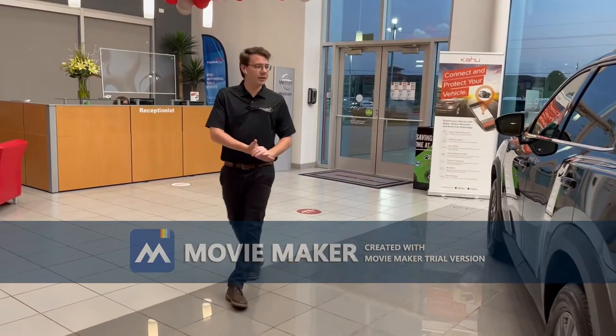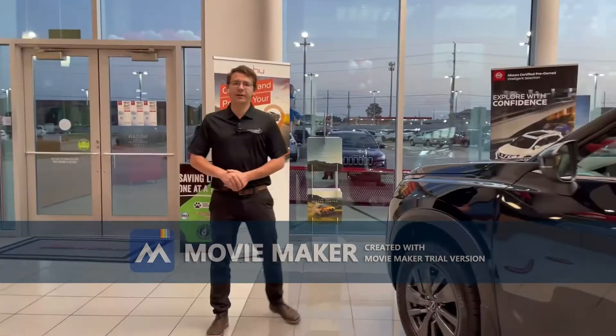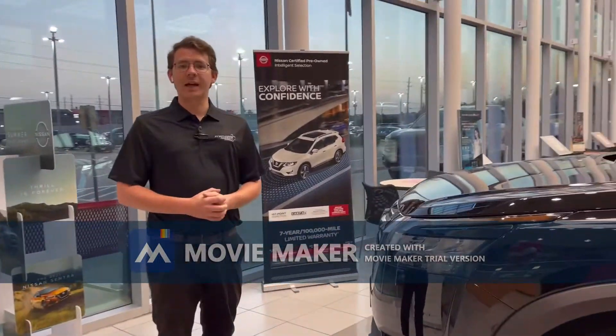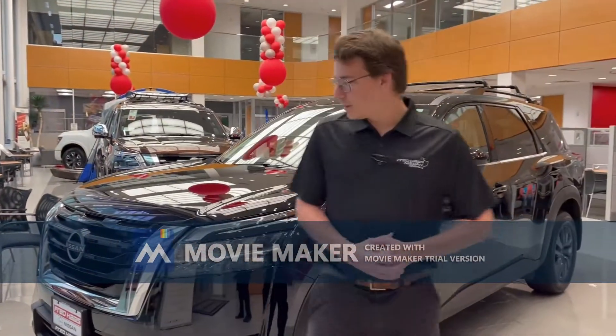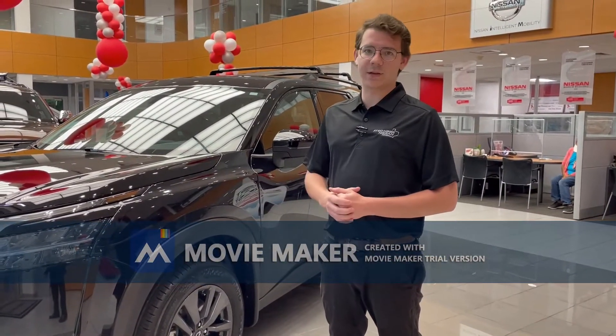Heading back to the front, let's go over the specs of the vehicle. The engine is a 3.5 liter V6 making about 284 horsepower. That's paired with a 9-speed automatic transmission that's replaced the CVT from the previous model. This means that the Pathfinder has a towing capacity of 6,000 pounds — a real 6,000 pounds.